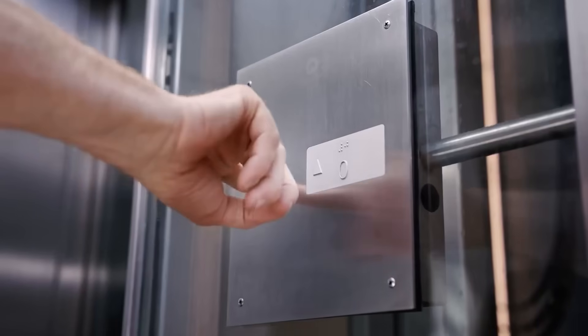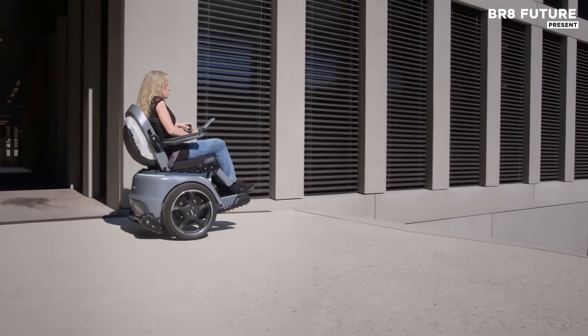Bro's dynamic two-wheel drive offers unparalleled maneuverability, effortlessly crossing surfaces and obstacles up to 2 inches high.